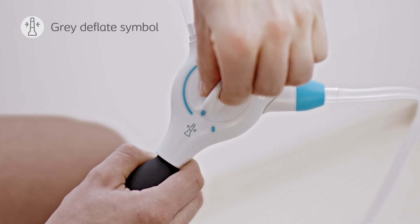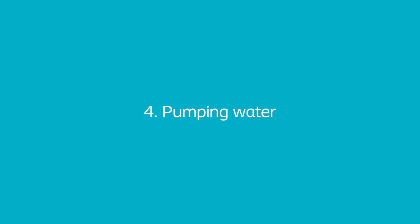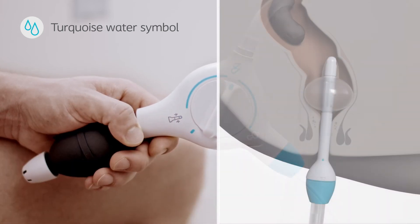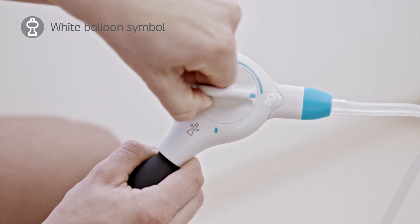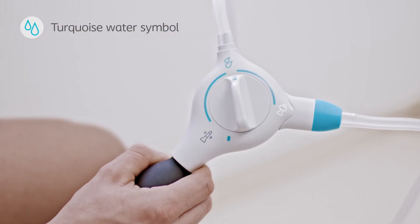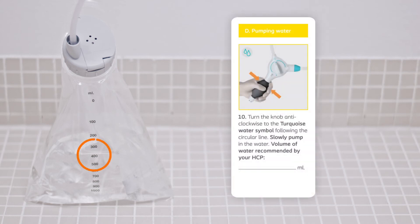If you sense that the balloon is too big, turn the knob to the grey deflate symbol to deflate it. If you experience problems, contact your healthcare professional. Now turn the knob to the turquoise water symbol following the turquoise circular line and pump water slowly into your rectum. To avoid discomfort, we recommend one pump per 5 to 10 seconds. If you experience any pain or discomfort, turn the knob to the white balloon symbol to stop the water and wait until the pain or discomfort ceases. When you are ready, turn the knob back to the turquoise water symbol and resume pumping water. Your doctor or nurse will recommend an initial volume of water and may make gradual adjustments to help you achieve proper emptying of the colon. Remember to write the water volume down in the instructions for use or the step-by-step guide — this will help you to keep track.